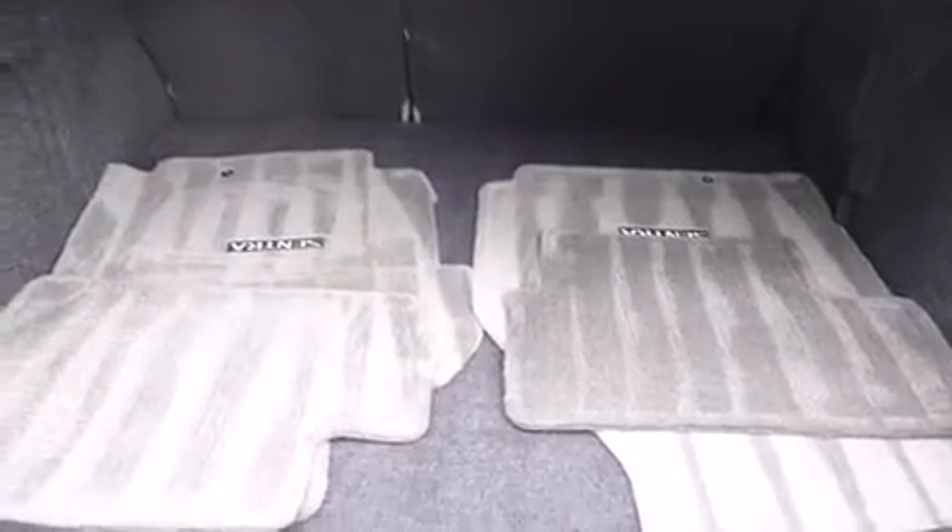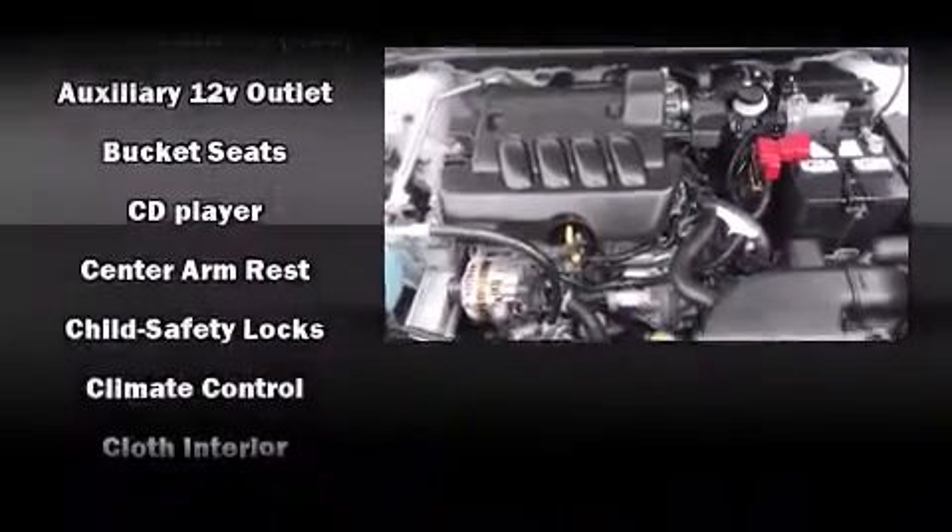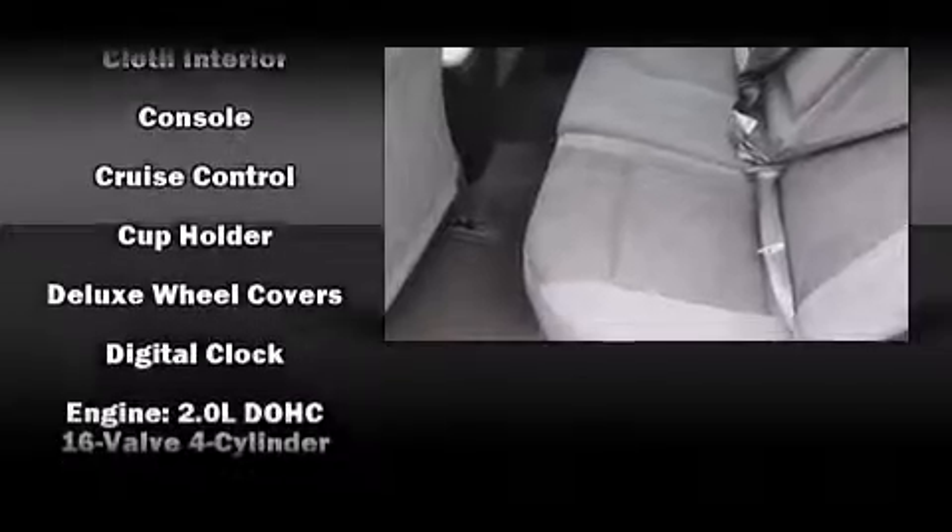Nissan ensures the safety and security of its passengers with equipment such as head curtain airbags, traction control, ignition disabling, and ABS brakes.